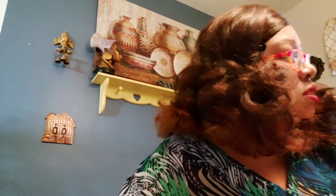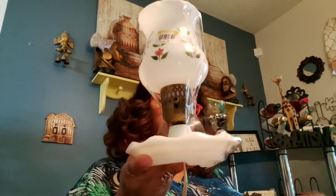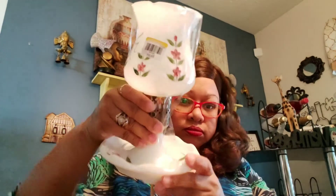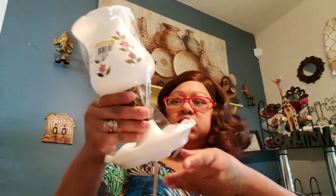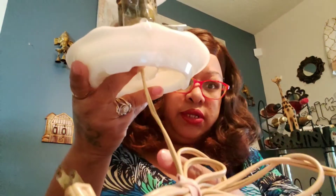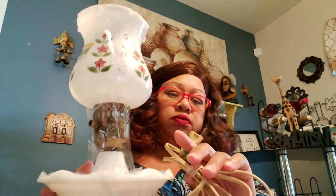Along with the electronics, I got this lamp right here — it's a hand-painted lamp with flowers on it. $3.99 is what I paid. I think it's a converted oil lamp. Y'all see how old the cord is too? That right there is gonna need some work.